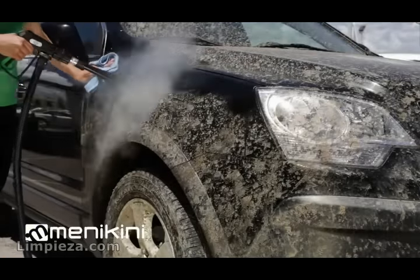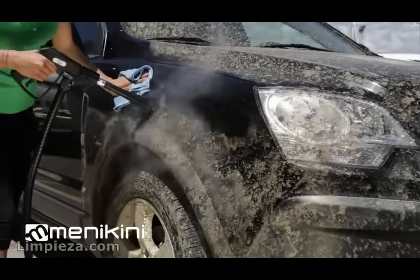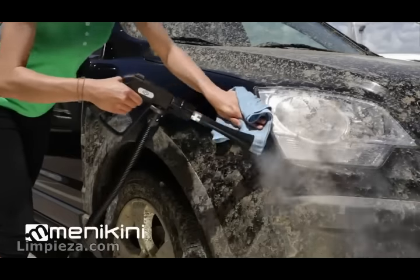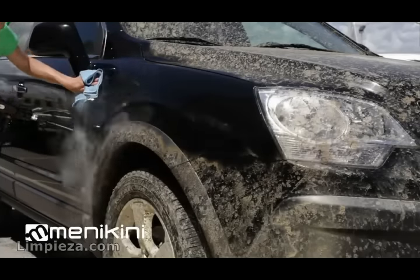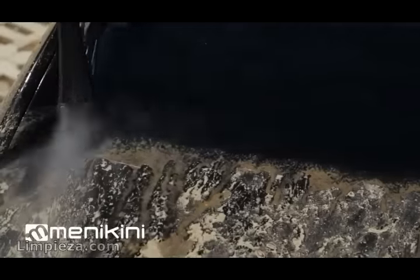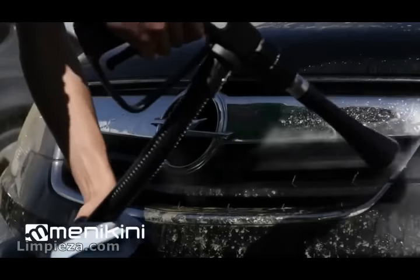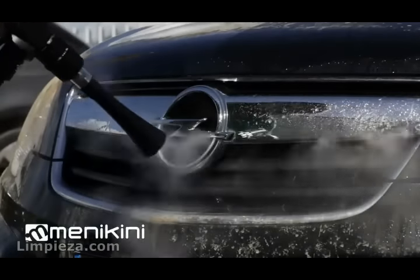Only two cleaning steps for the car body are necessary: spraying the steam at safe temperature and wiping with a microfiber cloth. It also easily cleans windows and other delicate surfaces. The steam polishes and degreases chrome parts and difficult to reach areas.